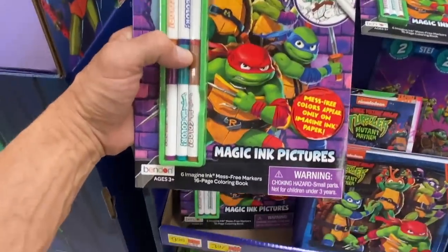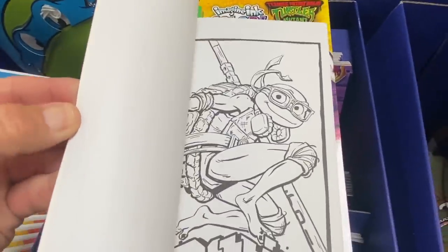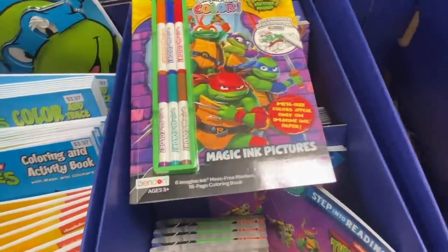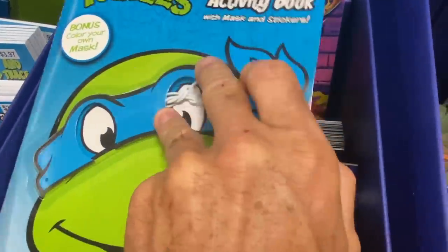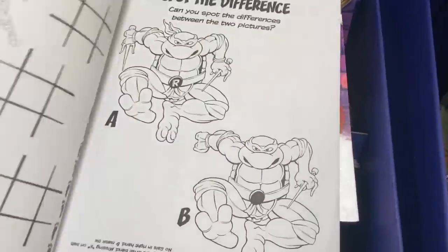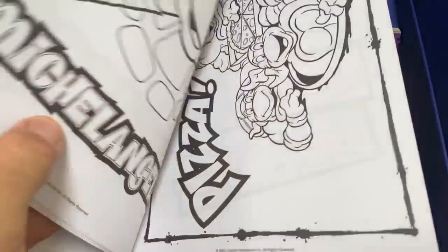Let's start with this one — this is the mess-free markers Imagine Ink. It comes with six markers and a bunch of games and coloring pages. Then we have this coloring and activity book with a mask on the front — that's pretty cool, you can put that mask on. It also has coloring pages, games, and puzzles.